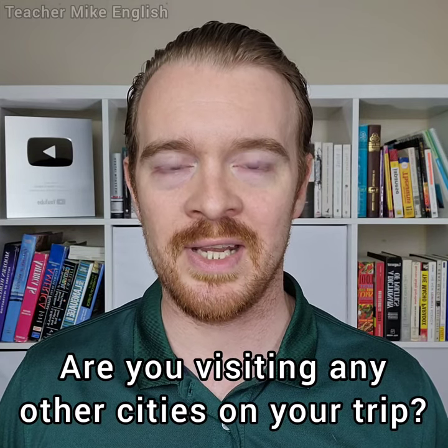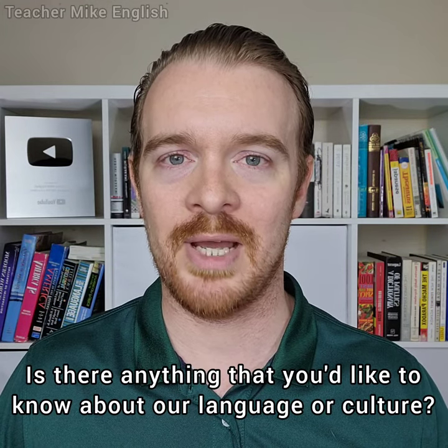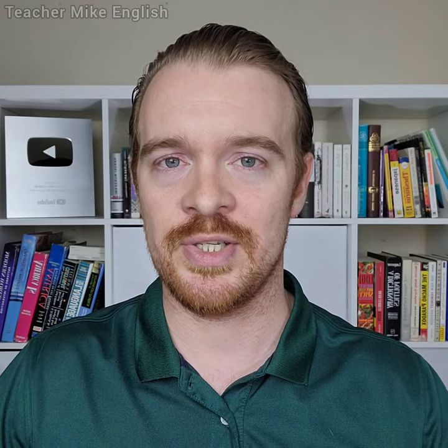"Are you visiting any other cities on your trip?" You could also replace the word "cities" with "towns" or "countries," depending on what you want to ask. "Is there anything that you'd like to know about our language or culture?" This is just a friendly way to let them know that you want to help them and you are happy to answer any questions that they have. If you're talking to someone who has been in the country for at least one day already, here are some questions that you can use to ask them about their experiences.